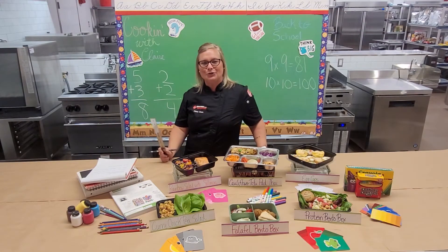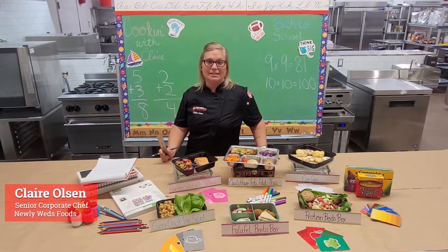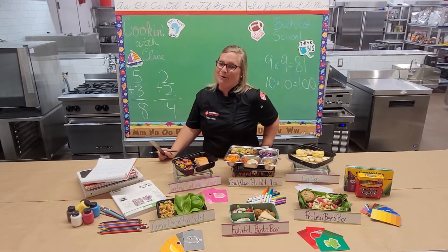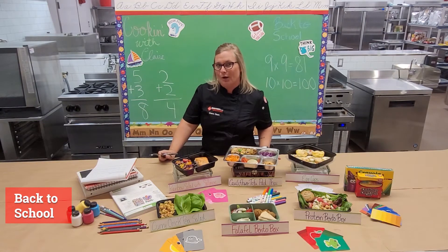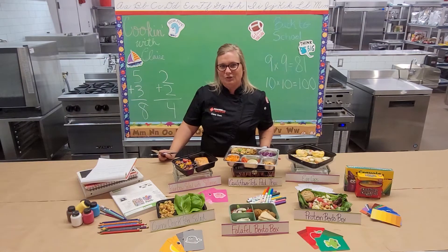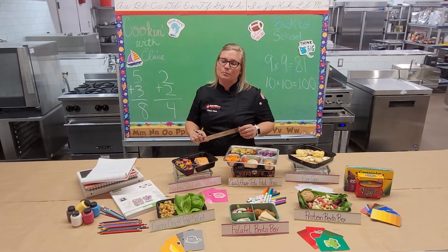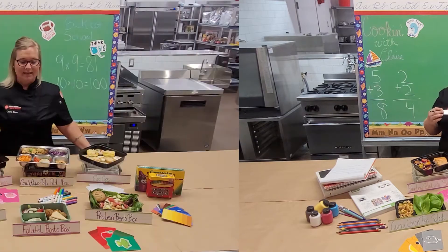Hey everybody, welcome to Cooking with Claire. I am Claire Olson, a senior corporate chef for Newlyweds Foods. It is September, and September means back to school, so what we wanted to do was give you a few fun and different lunch ideas. Everybody loves a good turkey sandwich, but from time to time you need a change.